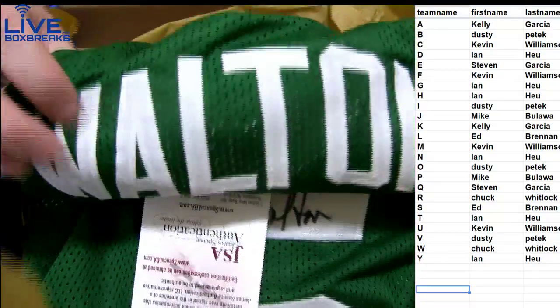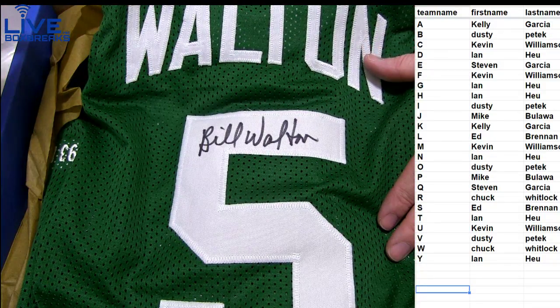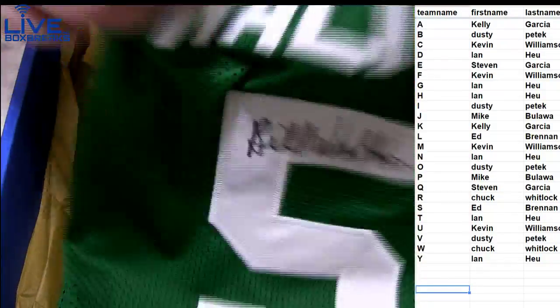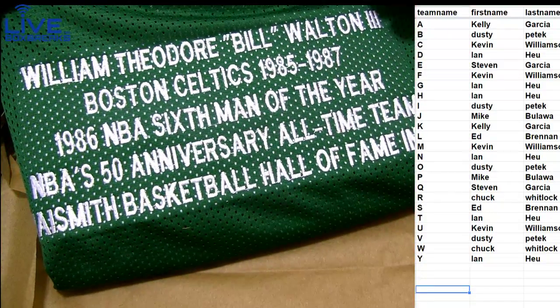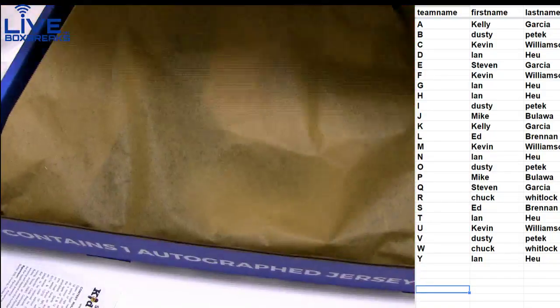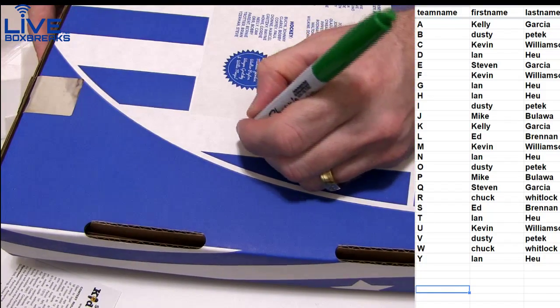Here we go. Next jersey, what do we got here? Looks like a Celtics — Bill Walton. Bill Walton's Celtics jersey there, for Chuck. Got you one, man. Pretty nice looking auto there. He played on some teams, didn't he? This one's got some of the inscription stuff on it. Pretty cool. Hall of Famer. A lot of people say he was one of the best ever to play, but he got injured and it hurt the career. Nice pull, Chuck.